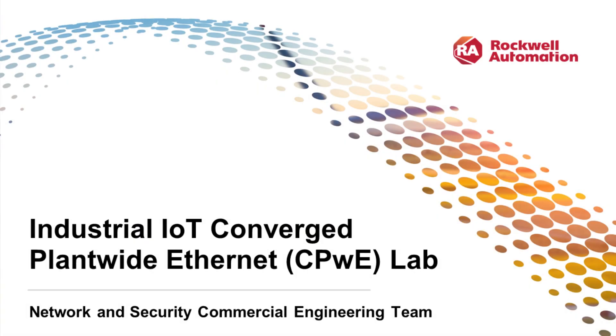Hello everyone and welcome to the Industrial Internet of Things Converge Plantwide Ethernet Lab. My name is Daniel Lahr, a network and security commercial engineer, and I will be your tour guide for the virtual lab tour.